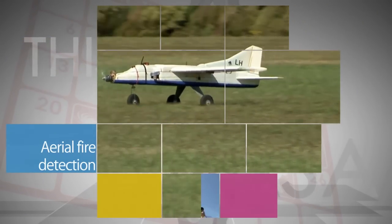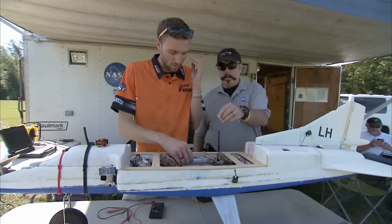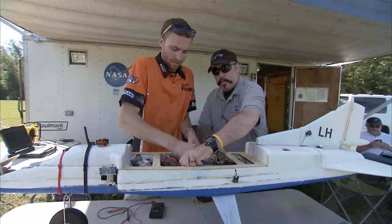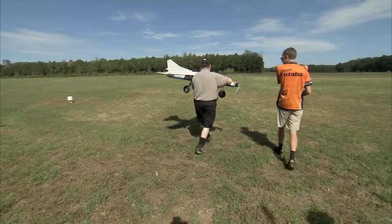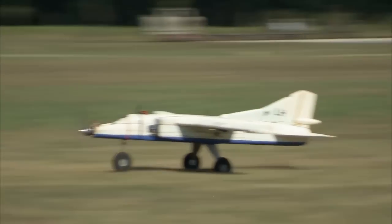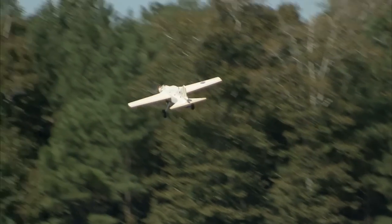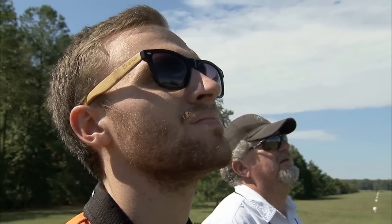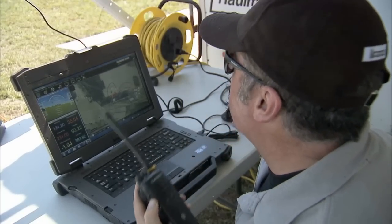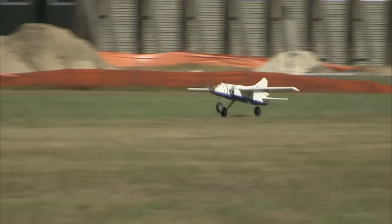NASA research in unmanned aerial systems, commonly referred to as drones, could help detect and prevent multi-million dollar forest fires. Langley Research Center signed an agreement with the U.S. Fish and Wildlife Service to test small flying drones equipped with cameras and transmitters as a way to check for forest fires at the Great Dismal Swamp National Wildlife Refuge on the Virginia-North Carolina border. The research is part of the NASA Aeronautics Research Mission Directorate's UAS integration in the National Airspace System project.